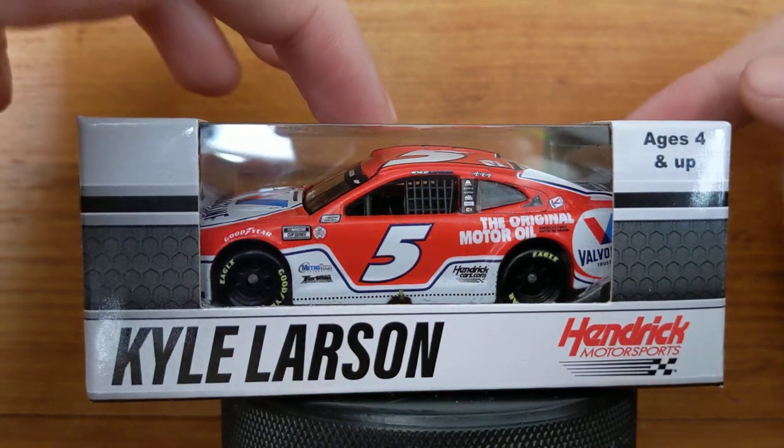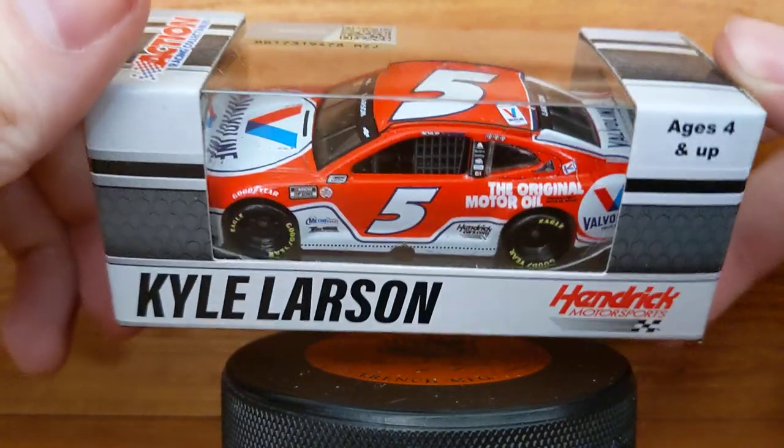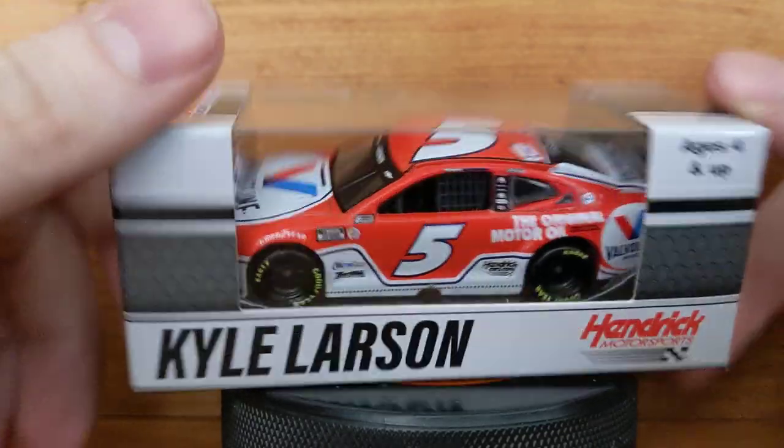The 1/24 scale version of this car has yet to be released, so here's the 1/64 scale raced version. It's pretty cool, and I don't have too many 1/64 scale raced-version cars, so this is going to be a great one to review.